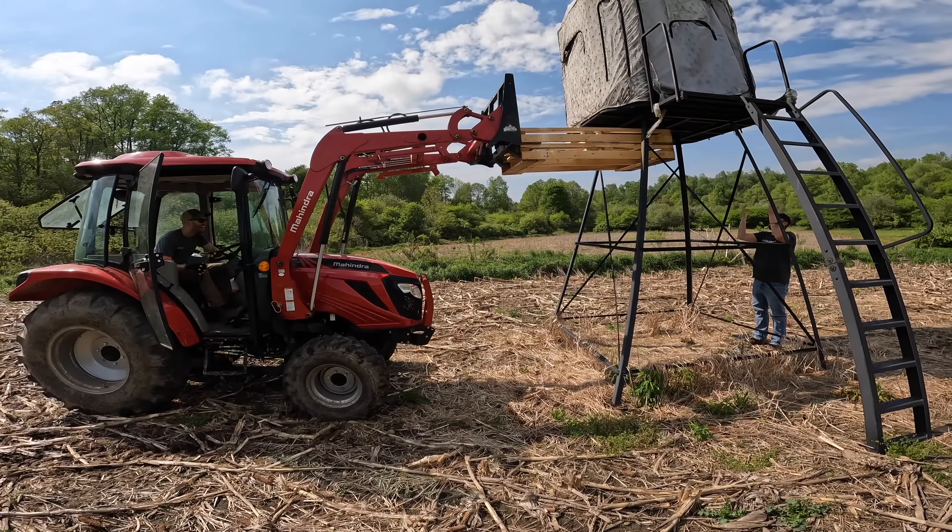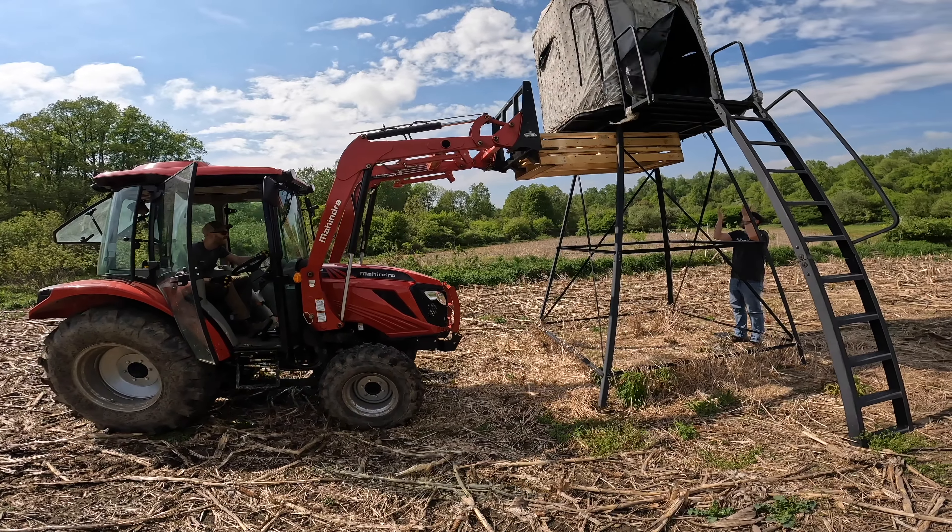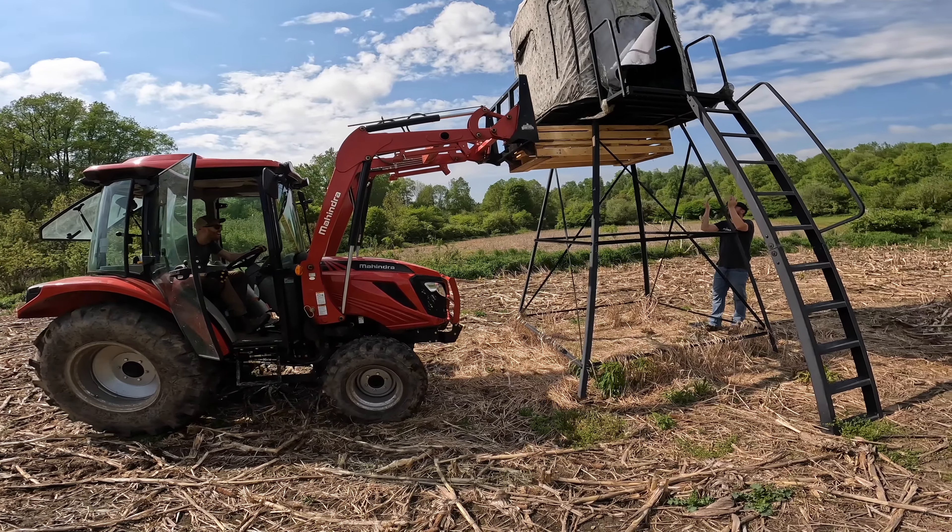We got the tractor. We put a couple pallets on here, and hopefully this thing can lift it up so we don't have to drop it and then move it.